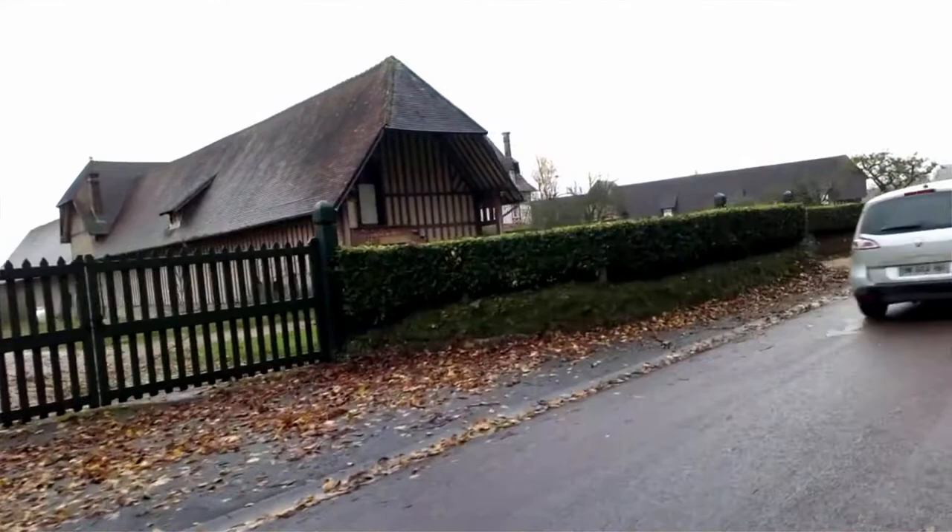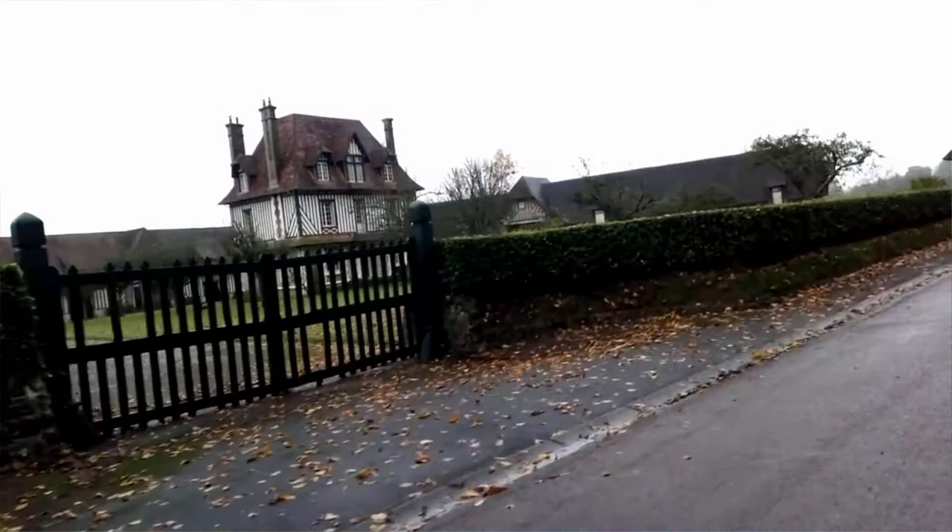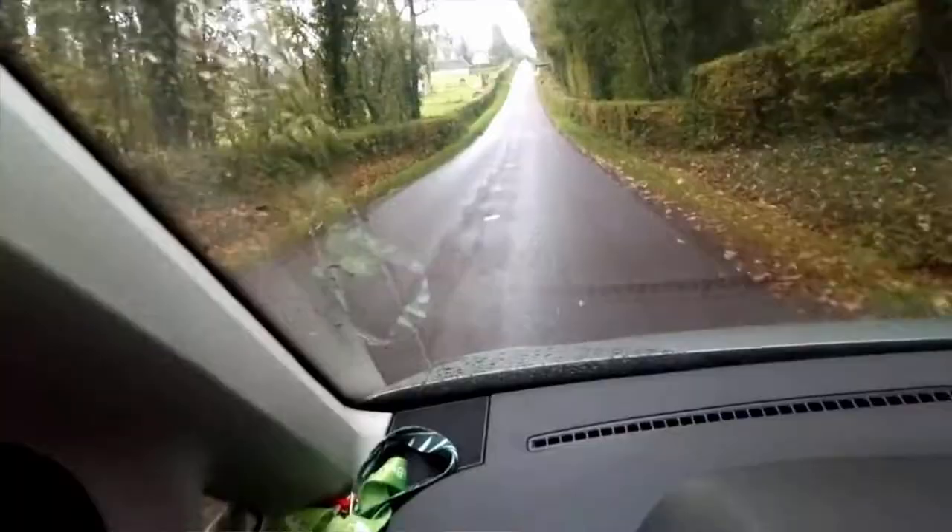Here is another one of the many thoroughbred horse studs of Normandy — the Arras de Valrichet, a place which belongs to Jean-Luc Lagardère, another owner from Germany. A lovely place, just above Deauville and Trouville. Fantastic setting.